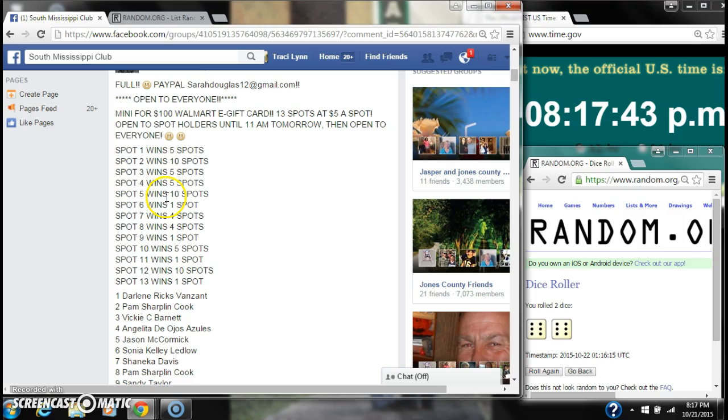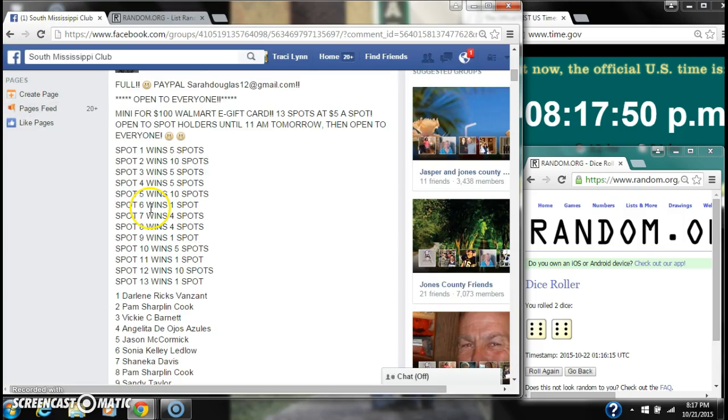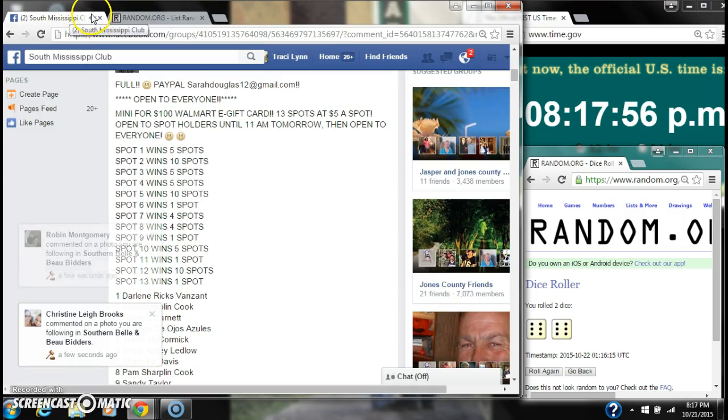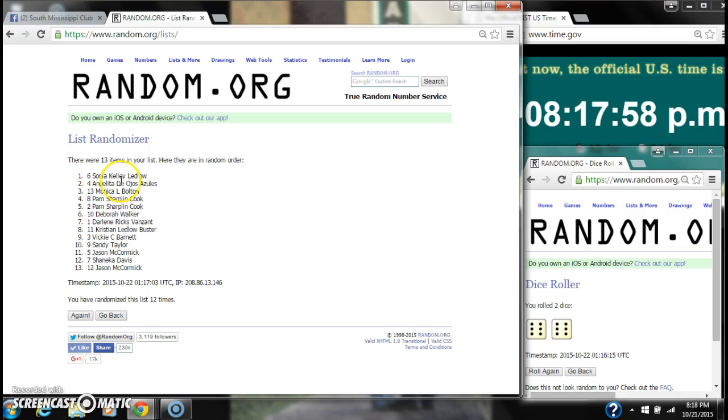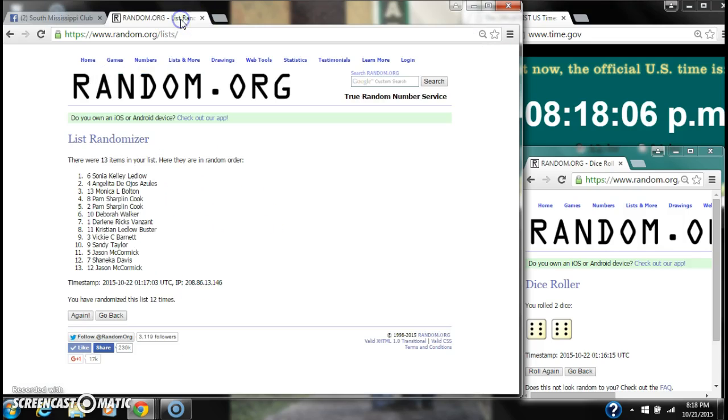Spot five wins ten — that is Miss Pam as well. Spot six wins one — that is Deborah Walker. Spots seven and eight each win four — that's Darlene and Christian. Spot nine wins one — that is Miss Vicki Barnett.